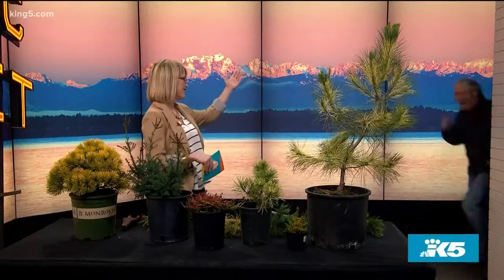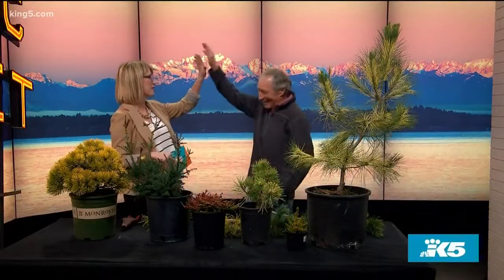In the Pacific Northwest, conifer trees can be found just about everywhere. They add to our green landscape during the summer, but several types turn color in the winter. Here to show us a few of them is gardening guru Cisco Morris.